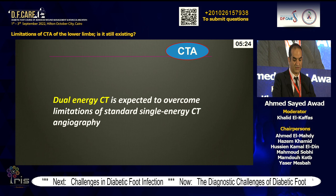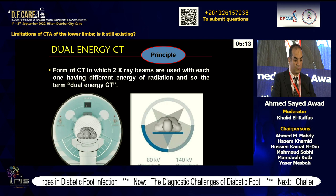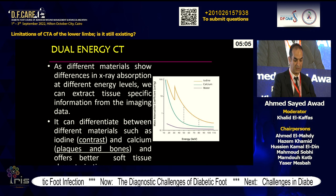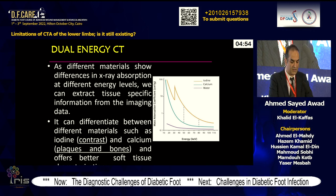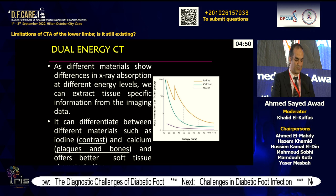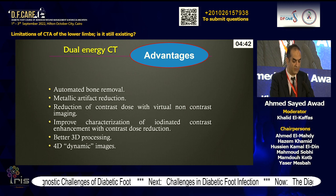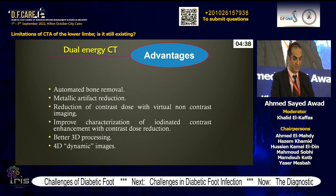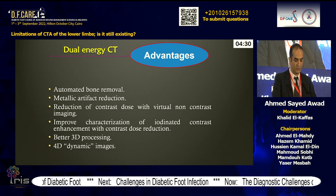With development of dual-energy CT, these limitations of standard single-energy CT angiography are expected to be overcome. Dual-energy CT uses two X-ray beams at different energy levels, allowing extraction of tissue-specific information. It differentiates between materials such as iodine contrast, calcium, and thrombus, offering better soft-tissue characterization. Advantages include automated bone removal, metallic artifact reduction, reduction of contrast dose with virtual non-contrast imaging, improved characterization of iodized contrast enhancement, and better 3D and 4D dynamic images.